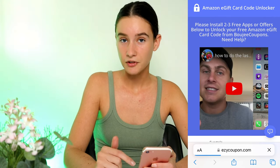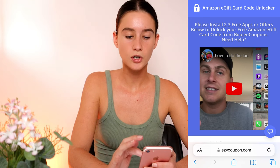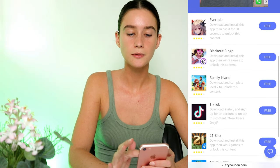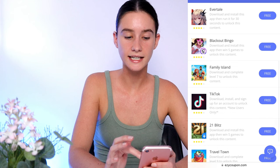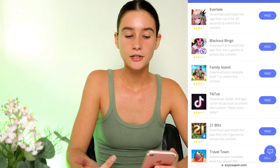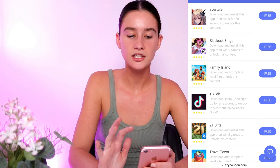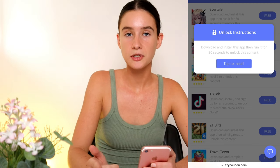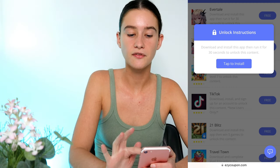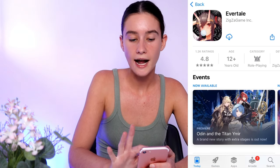In order to gain access to our free gift card code, what we have to do is basically read the instructions or watch the video, but essentially all we need to do is pick three of the things in your list. Your list might look different to mine or it might be the same, but you need to pick three — it doesn't have to be the same three I do. The most important thing is you read the description for the ones you pick, because that's how you're going to complete them.